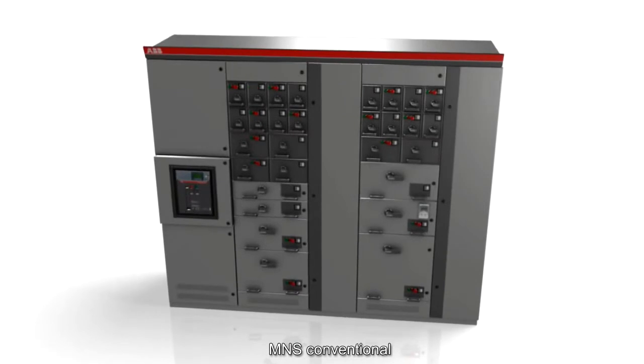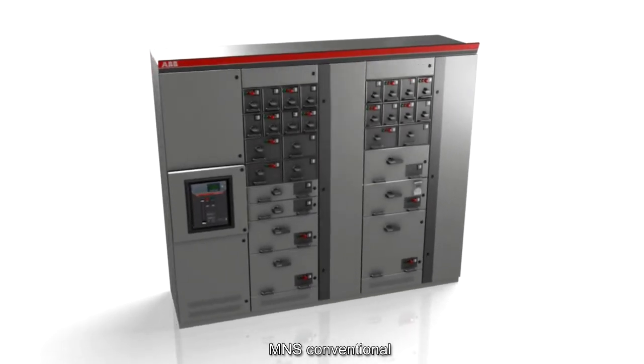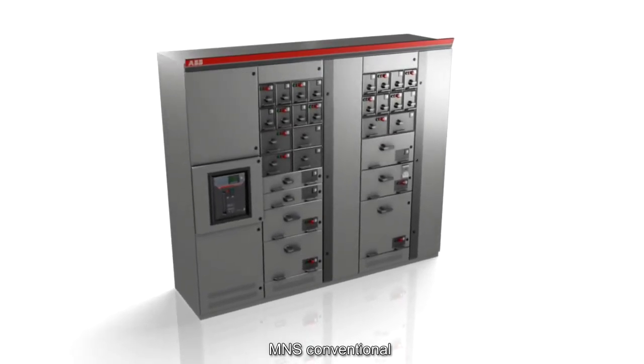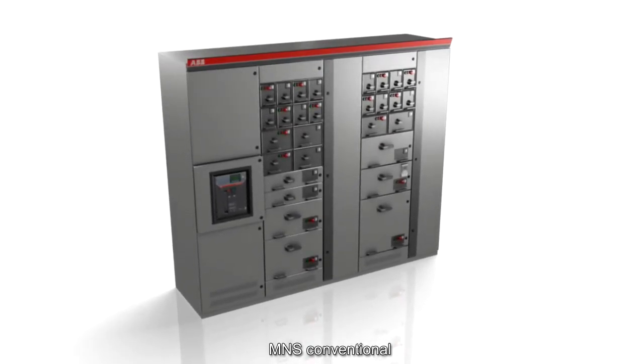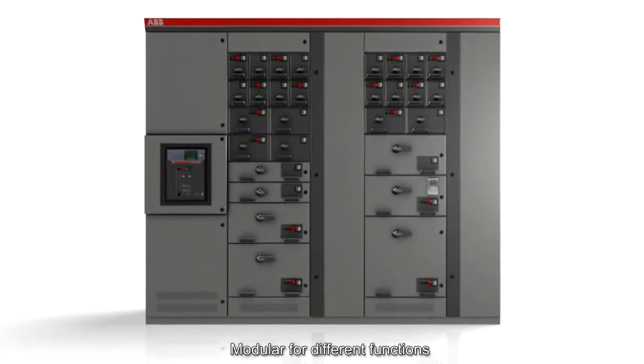This segment covers the M&S Conventional capabilities. M&S Conventional is the brand for conventional modular low-voltage switchgear and motor control center. Its construction comprises vertical sections for a range of different functions.